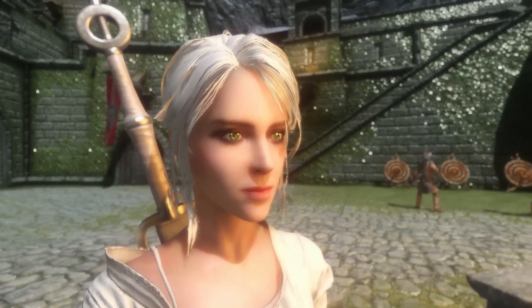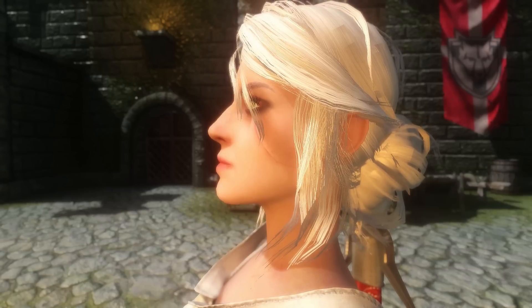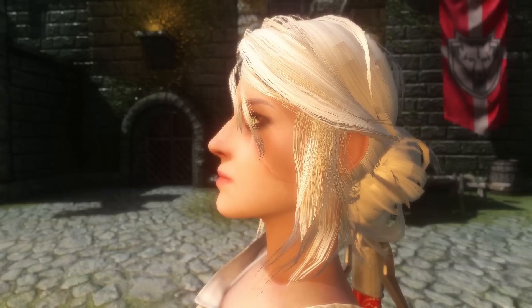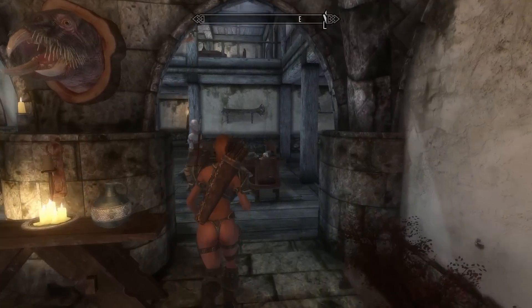She has a very smooth face — her nose, cheeks and chin are very round. Many followers and characters we have seen have very blocky contours, but this is very excellent. It's very curvy with no straight lines. Ciri can be found in Solitude at the Winking Skeever Inn.